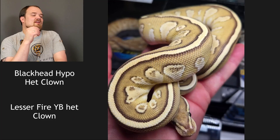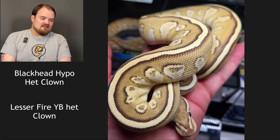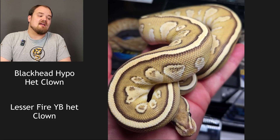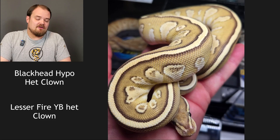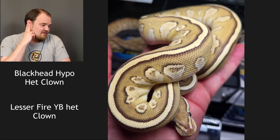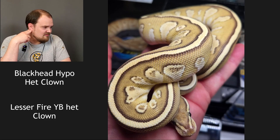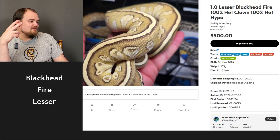On to the next pairing: blackhead hypo het clown to a lesser fire yellow belly het clown. It is not a clown. It can't be hypo because there's nothing with hypo in the other pairing, so it can only possibly be blackhead, lesser, fire, or yellow belly. I think we can say it's lesser, and I think it's blackhead. I'm caught between fire or yellow belly — I'm gonna go fire. Lesser blackhead fire. I was right — I'm perfect so far.